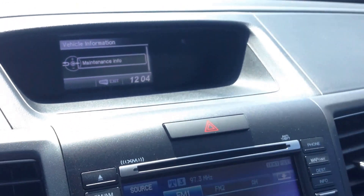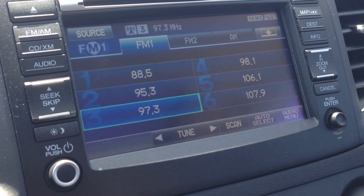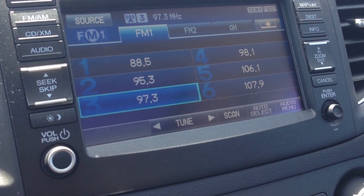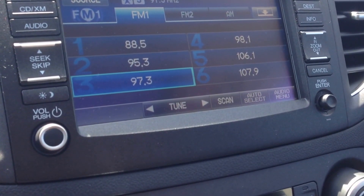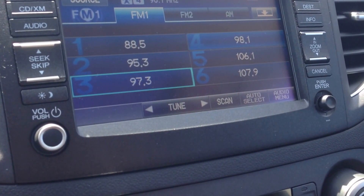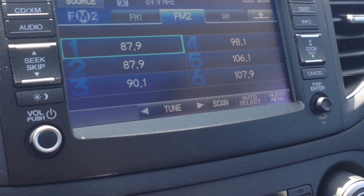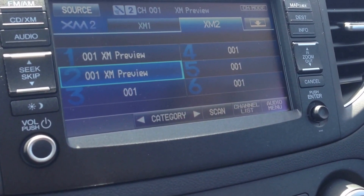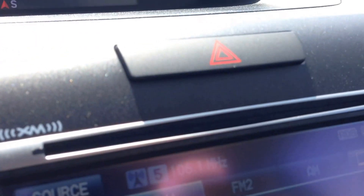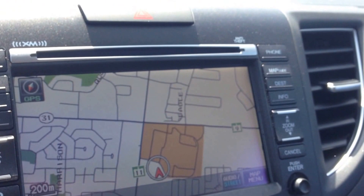We have this awesome audio system here. It has AM and FM channels, Sirius XM — toggle through the different channels: AM, FM, XM. We also have a CD player. We have navigation built right in.